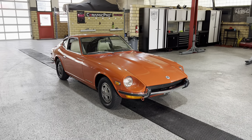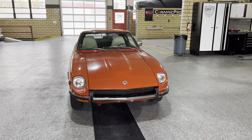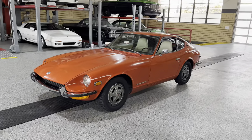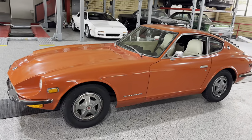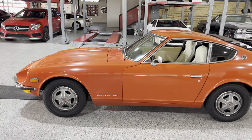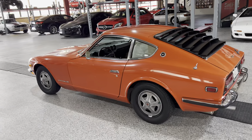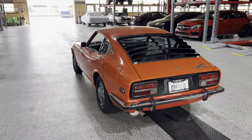Greetings, automotive enthusiasts. Today we have for you a 1972 Datsun 240Z — the iconic Japanese sports car that kind of started it all. This is a really amazing semi-survivor car. It's got about 55,000 miles on it, it's an incredibly rust-free car, mechanically excellent. We'll talk about the condition when we get into the details, but just giving you the overview.